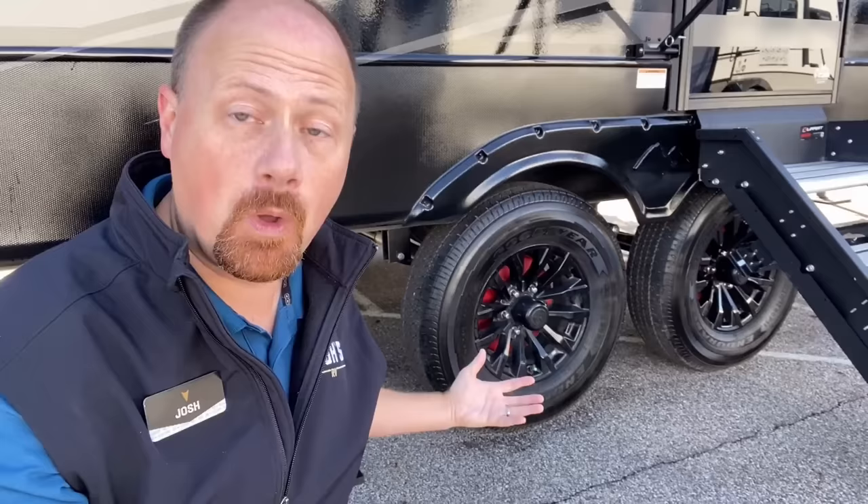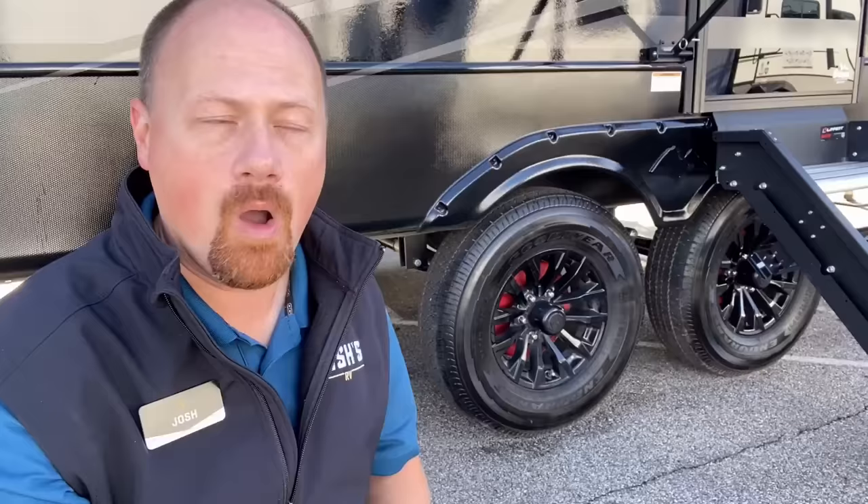Have you ever seen pictures on Facebook where somebody's trailer spun around them on the highway because they had to hit the brakes real fast? This will prevent that from happening. It will make the trailer just follow you where you go, so that when you don't have time to think about it and you have to hit the brakes right now — you just drive, and the trailer will follow as it's done.